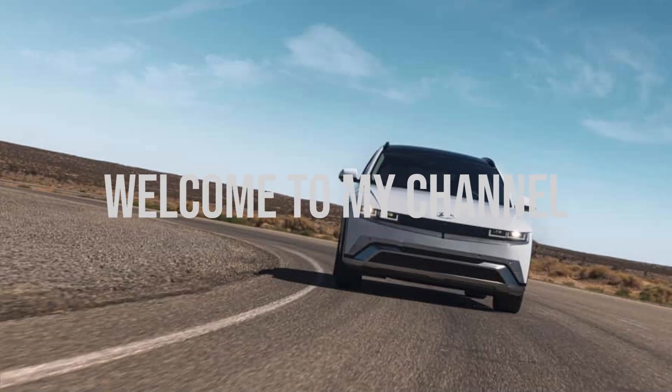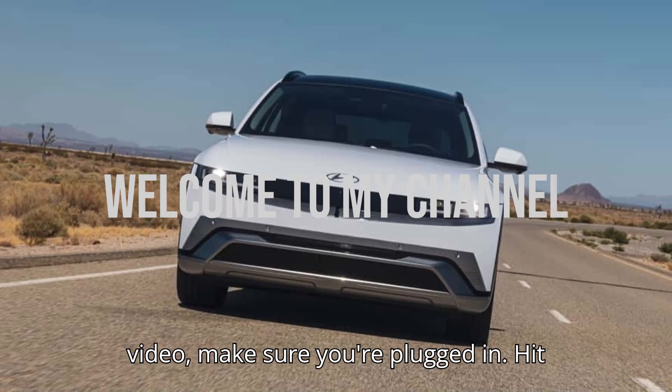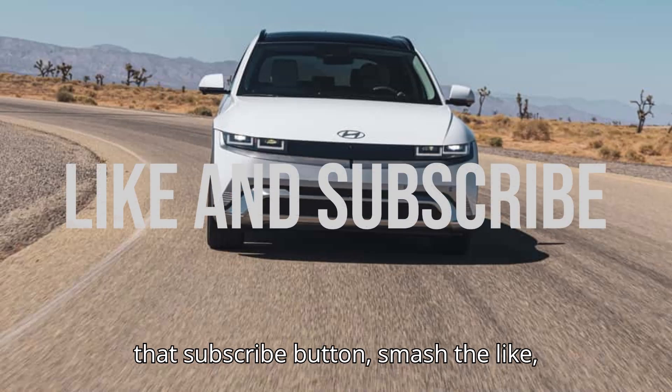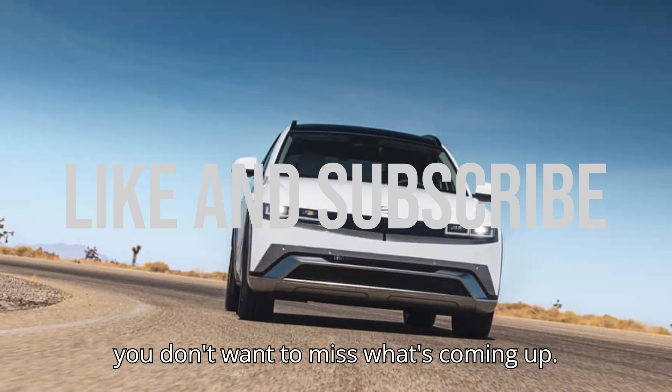Hey EV fans, before we jump into today's electrifying video, make sure you're plugged in. Hit that subscribe button, smash the like, and leave us a comment below. Trust us, you don't want to miss what's coming up.